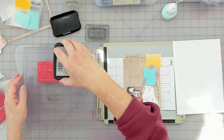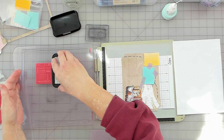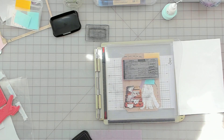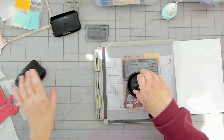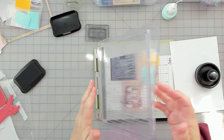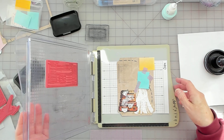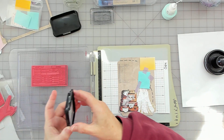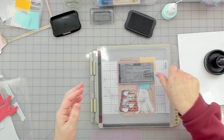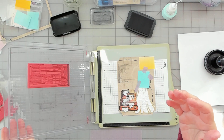There we go. I got a little bit of a bump, so let me just add more ink. I might have to stand up and give it more pressure because it's uneven. Oh, I love that.